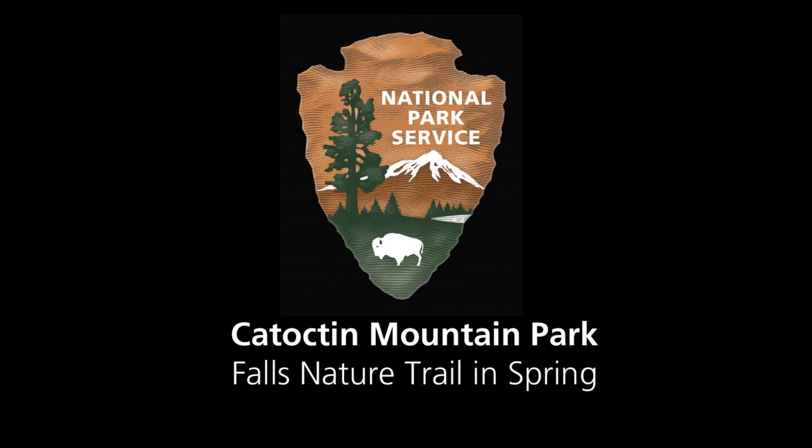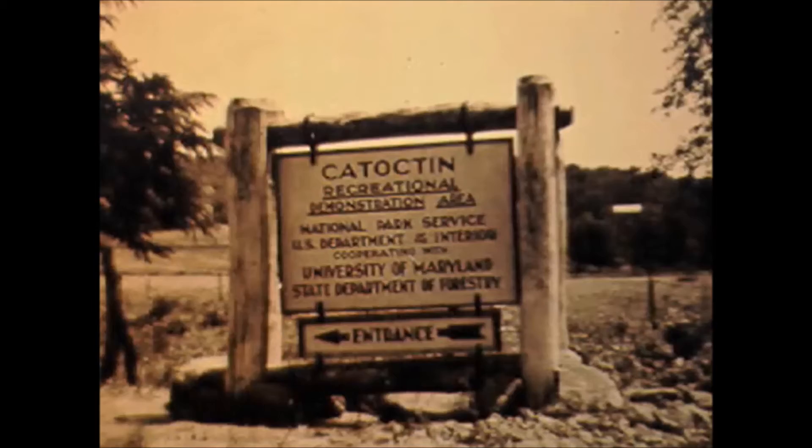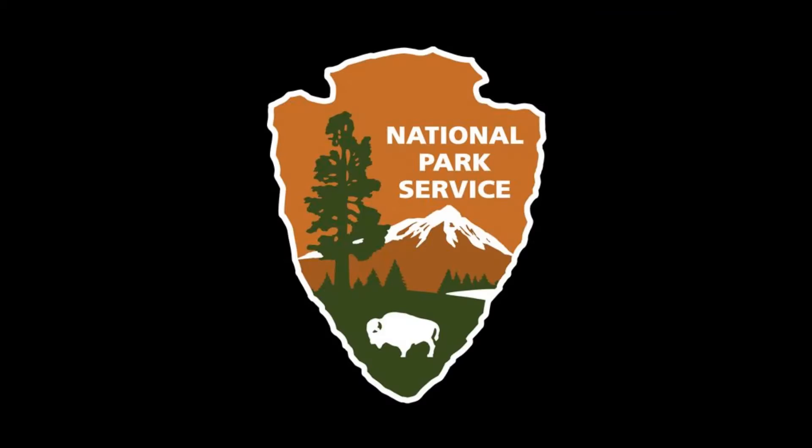This is Superintendent Null Poole. I'd like to welcome you to Catoctin Mountain Park, over 5,800 acres in the Blue Ridge geologic region of the Appalachian Mountains. When the federal government acquired this area in 1935, the 10,000 acres surrounding us was a clear-cut forest. Under management of the National Park Service since 1936, the southern portion of the park was transferred to the state of Maryland and became Cunningham Falls State Park in 1954.